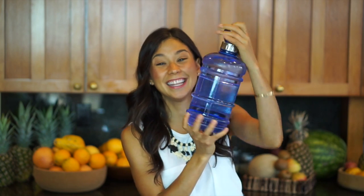Tip number two is drink lots of water. This is my water bottle — it's about 2.5 liters — and this is the amount I recommend, at least two to three liters per day. It's very important to stay hydrated because your body also eliminates toxins through urine. Being hydrated gives you more energy, your digestion is better, and it really makes this process a lot better.